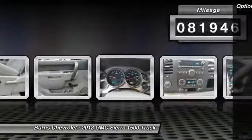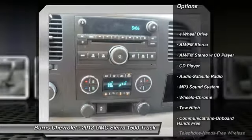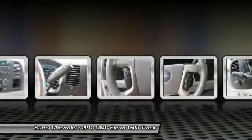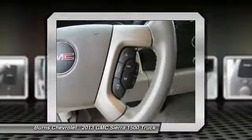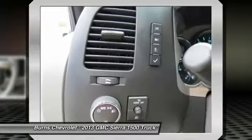Here are some of this vehicle's great options: tow hitch, four-wheel drive, traction control, anti-lock braking system, air conditioning, Bluetooth wireless data link for hands-free phone, power steering, cruise control, and floor mats.